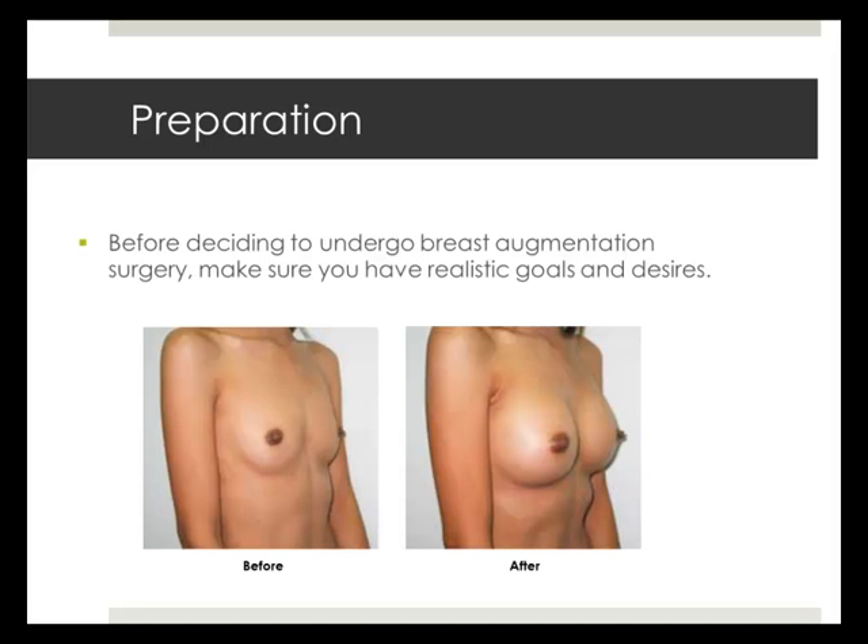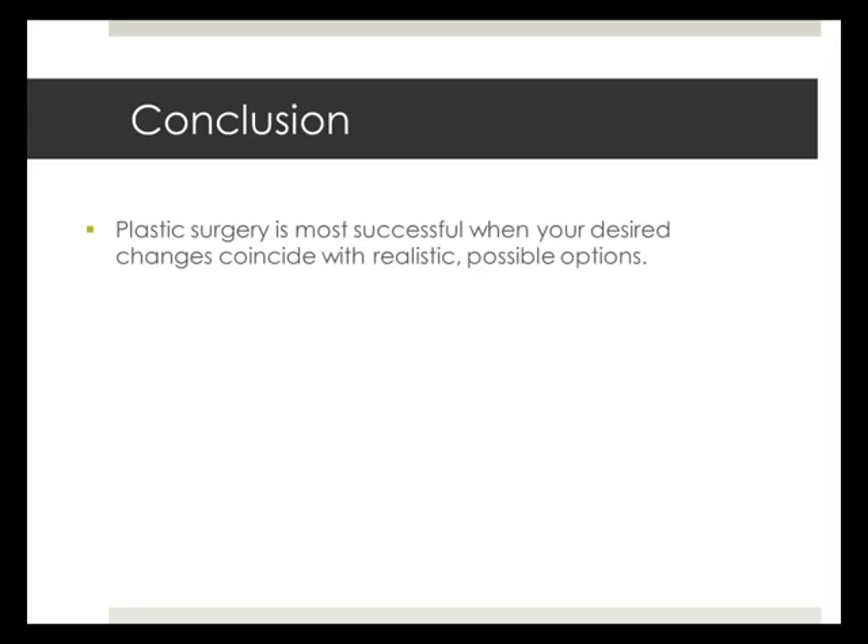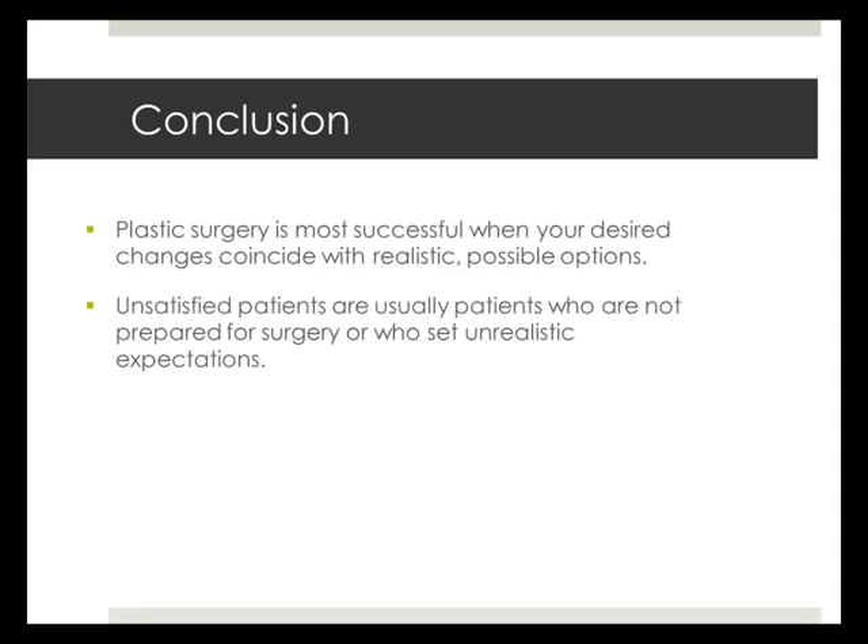A successful breast enlargement procedure depends largely on your preparation. Have realistic goals and expectations and ensure your body is prepared for the surgery. Your surgery will be most successful if you choose a procedure or implant that is suitable for your body type and health. Unsatisfied patients are often not properly prepared or realistic in their idea of the changes their body will undergo. If you follow the suggestions and recommendations outlined in this presentation, your surgery will more likely be successful and offer you many years of satisfaction and fulfillment.